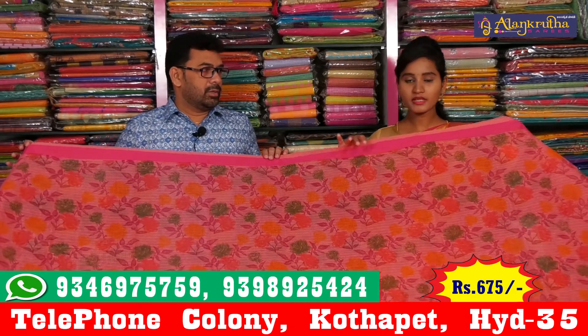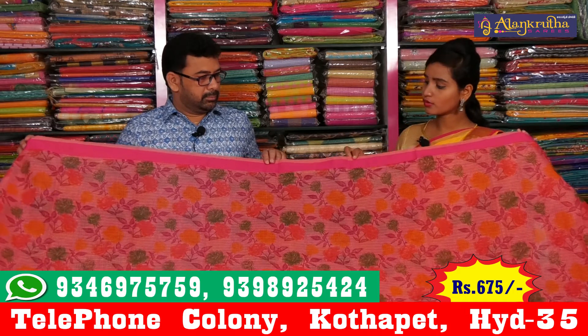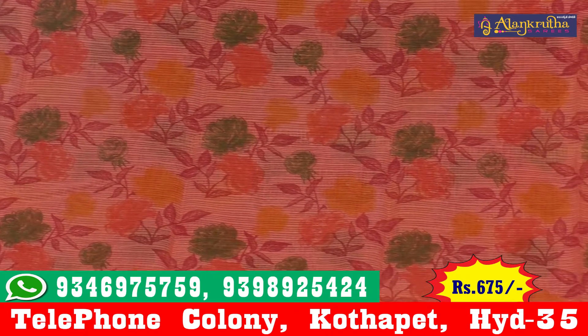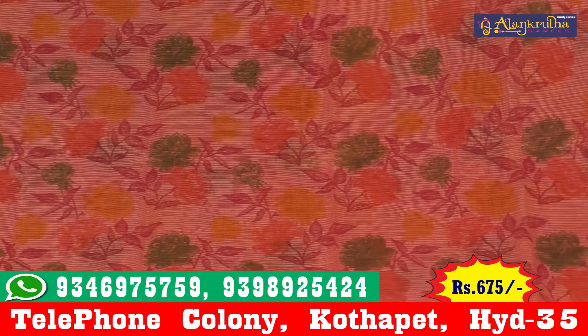Quota silk. This saree has a very light white and pink color combination. In the middle, we use the color combination with a medium color.